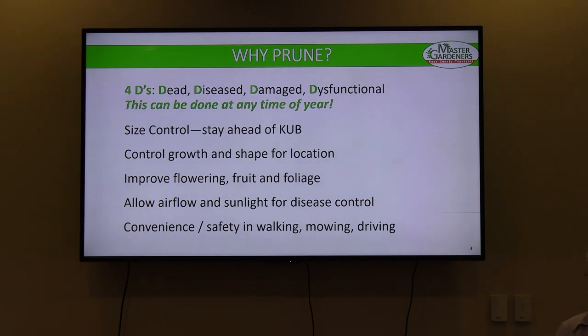So why do we prune? First, if you have any of what we call the four Ds: if it's Dead, you can take it off any time. If it's Diseased, get rid of it before the disease spreads. If it's Damaged — that can include crossing or rubbing branches that will create a wound and eventually become diseased. And the fourth D is Dysfunctional: something that's going to whack you in the face every time you walk by, or it's hanging over your sidewalk and can become a liability. Those can be done at any time.